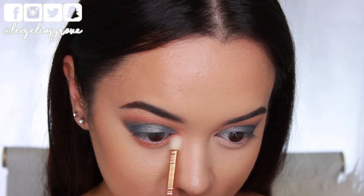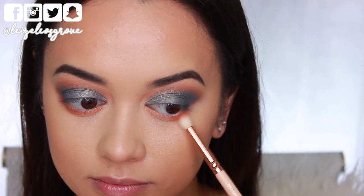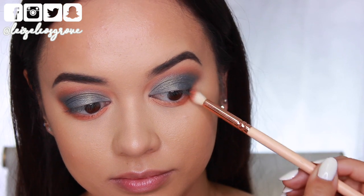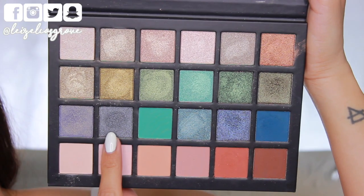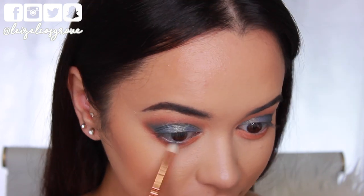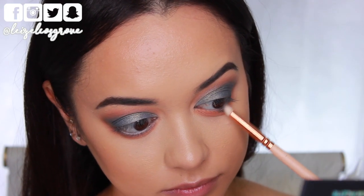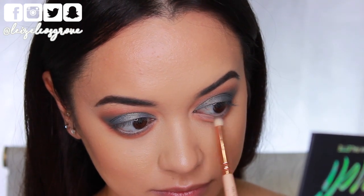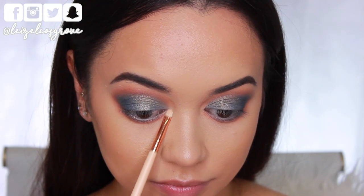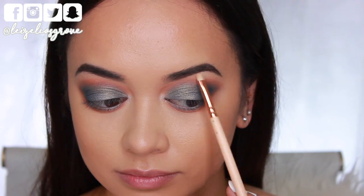I'm taking this shadow and running it along my bottom lash line, smoking it out ever so slightly. I also like to pull it up towards the outer corner of my eyes and connect it up to the crease color. Then I'm taking this shadow again and applying it to my bottom lash line as well, but keeping it much closer to the lash line and smoking it out slightly, not as far as with that matte brown shade. For the last part of shadows, I'm taking this one and applying it to the inner corners of my eyes to make them pop, and then also applying it to my brow bones.